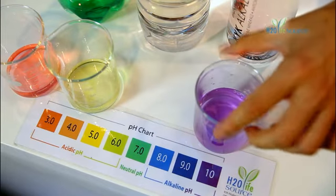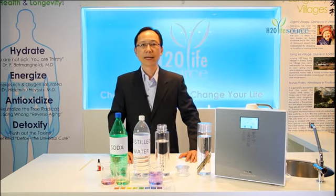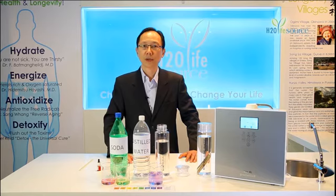Therefore, this shows you that drinking KYK alkaline water on a daily basis will have a positive effect on a person's body and health.